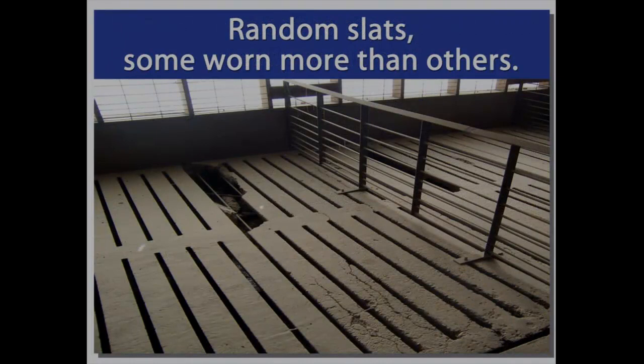These barns had random bad slats — not all of them were bad, just randoms. You can obviously see this one slat is horrible, but the slat right next to it has no cracks whatsoever. This was a shallow pit barn at a huge site in Iowa. Some barns would have five bad slats and the next would have fifty. I attributed that to poor manufacturing quality. These barns at the time were 14 to 15 years old — it wasn't an age thing.